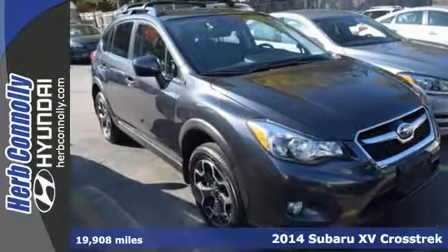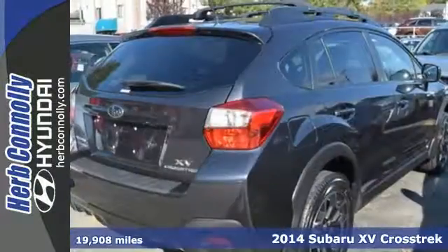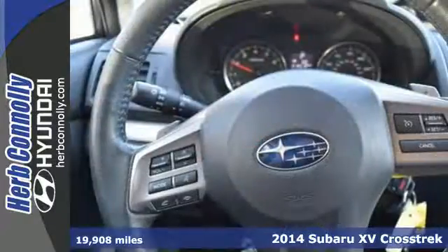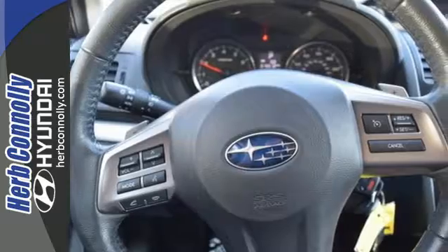Here's a 2014 Subaru XV Crosstrek. From advanced technology to the unique Subaru Boxer engine, this SUV was built to impress.